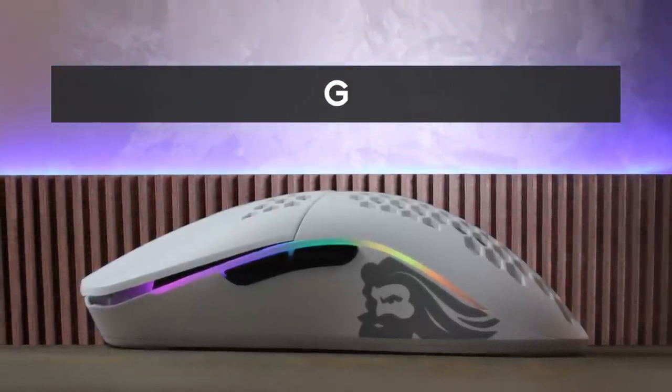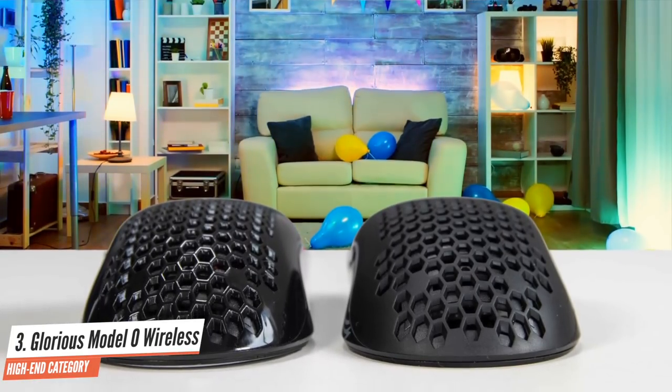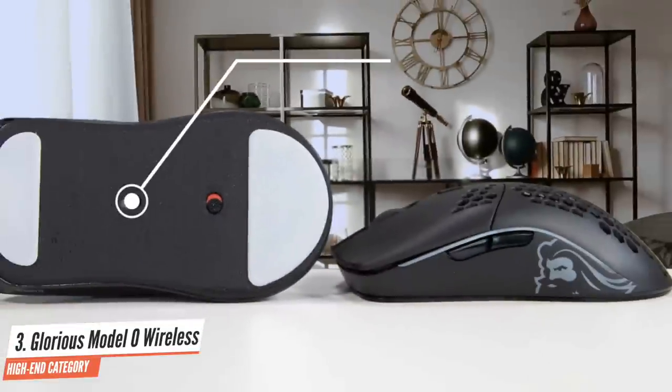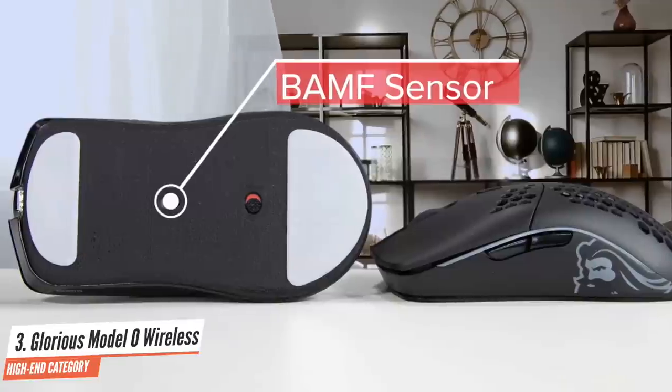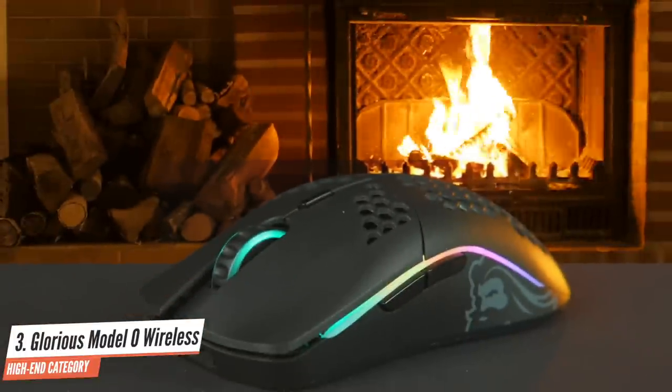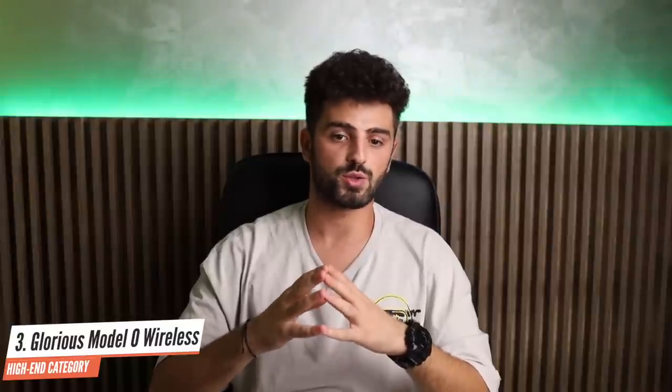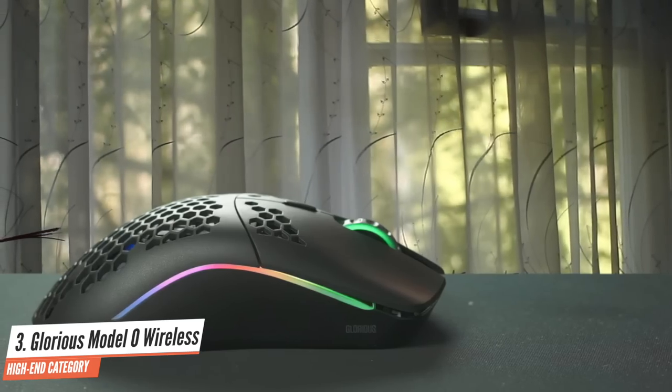Number 3: Glorious Model O Wireless. The Model O Wireless combines a lightweight honeycomb chassis with lag-free wireless performance, and Glorious has slapped a really attractive price tag on it to top it off. Equipped with their proprietary BAMF sensor capable of up to 19,000 CPI, the Glorious Model O Wireless promises a battery life of up to 71 hours with illumination disabled. At a weight of just 69 grams, the Model O Wireless is also one of the lightest wireless gaming mice currently available, and only marginally heavier than its wired counterpart. The Model O Wireless is an ambidextrous mouse with a safe shape suitable for most grips, though it specifically excels for claw grippers. Just the fact that you can get a lightweight wireless mouse with a flawless sensor and a great connection at this price point makes it an impressive piece of kit.